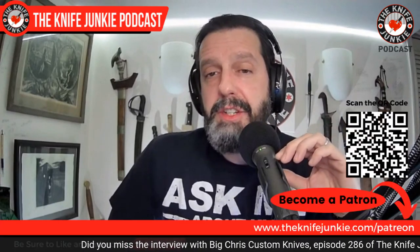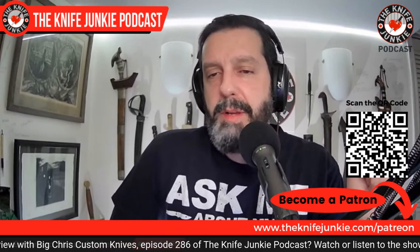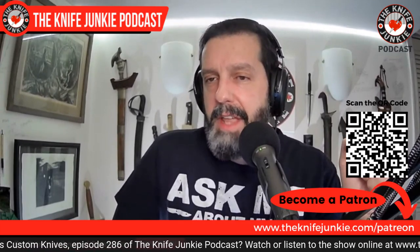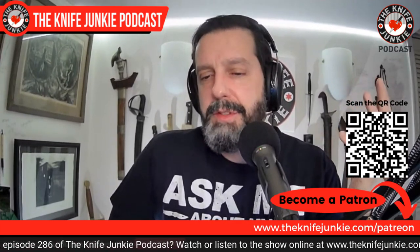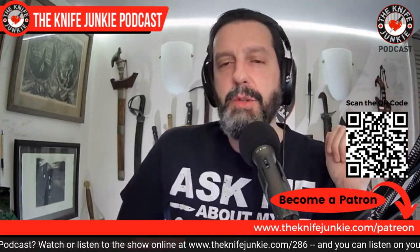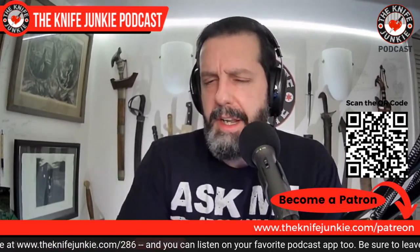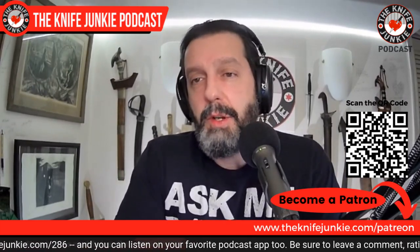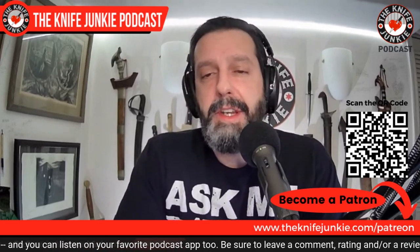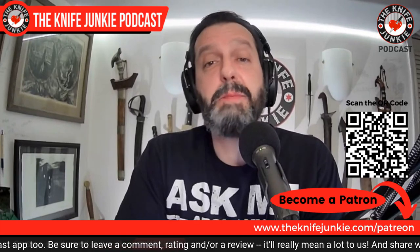If you think what we do here is worth it, please go check us out on Patreon. Jim has a cool QR code you can scan. We have three levels of support there — you get interview extras and can get entered into a monthly knife drawing, which is always fun. That's the third Thursday on Thursday Night Knives. Find it all at theknifejunkie.com/Patreon.